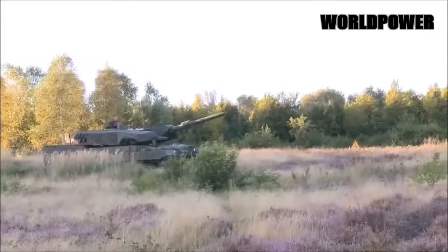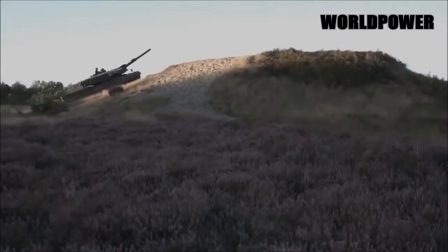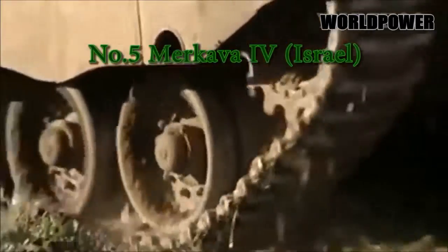It's an extremely dangerous opponent on the battlefield. The construction of an entirely new class of main battle tank by Israel, a tiny country, is certainly a major achievement.